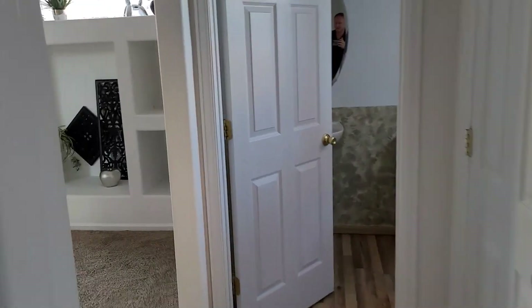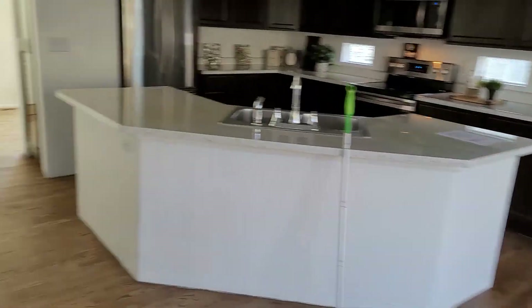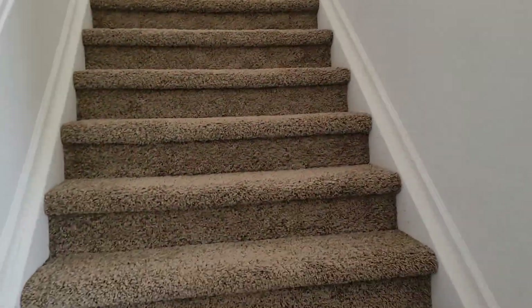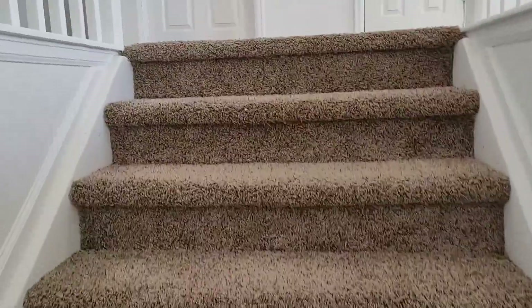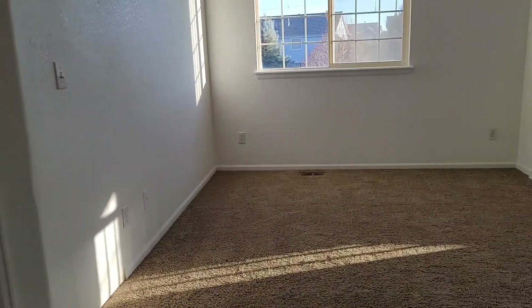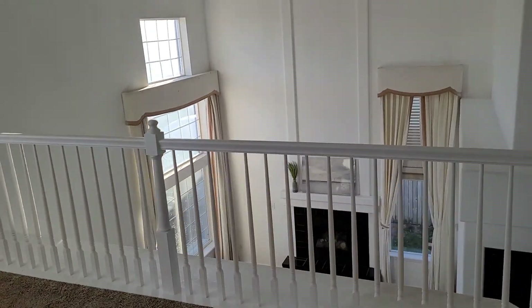As we walk back in and go upstairs to the second story, you have the other four bedrooms. Going upstairs, there's a nice little loft area that looks out over the front living room and fireplace.